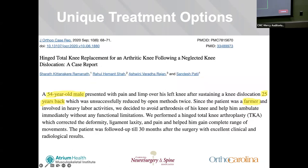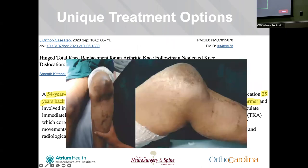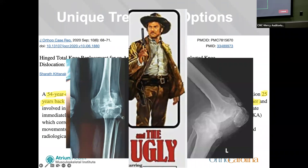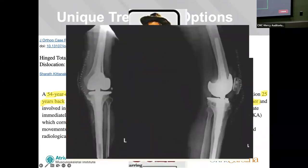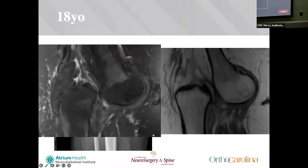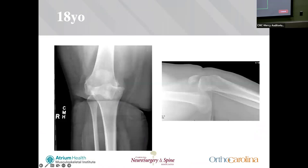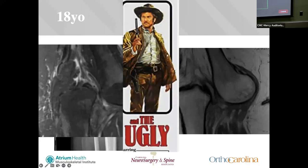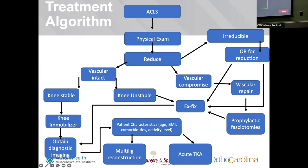For ugly pathway examples: a 54-year-old male had a chronic knee dislocation that was unsuccessfully reduced — he was a farmer who continued manual labor throughout — clearly going down the ugly pathway. He received an acute TKA and had a great functional outcome. Another case is an 18-year-old female who had a knee dislocation from a low-energy mechanism, slipping on a wet spot at home, with a chronic injury since September — again going down the ugly pathway.